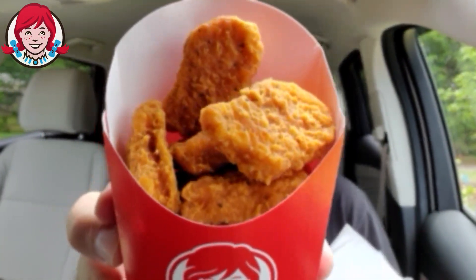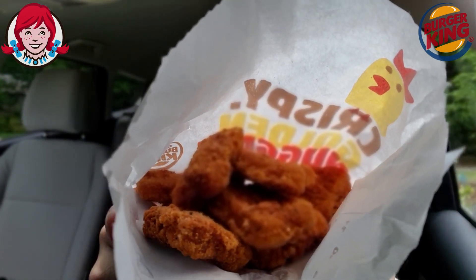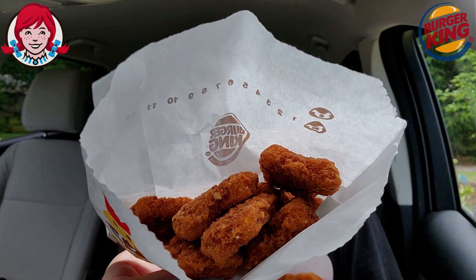Wendy's Spicy Nugs — there they are. Wendy's Spicy Nuggets versus the returning Burger King Spicy Nuggets. Check them out right there in the bag. Crispy Golden Nuggets. So first things first, this is mainly going to be a side-by-side comparison of flavor and taste, but I'm going to mention everything else. First of all, the vessel these are being held in — winner goes to Wendy's. I'm liking the red container; you can see the product. The BK bag, you can't see the product. Made for a very sketchy thumbnail.